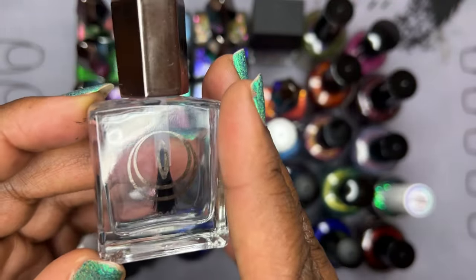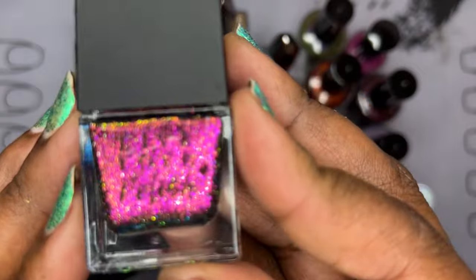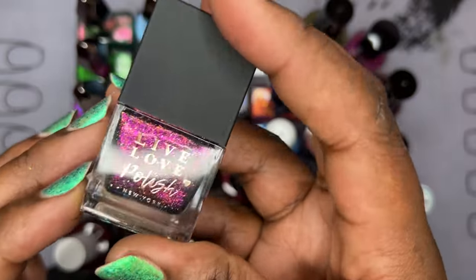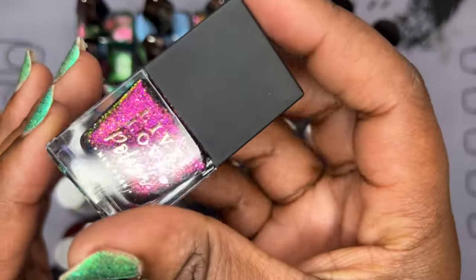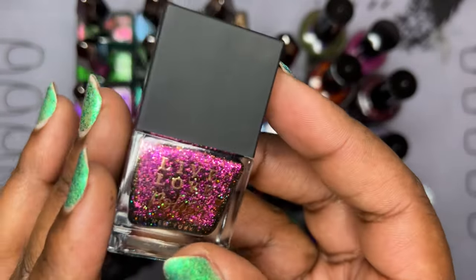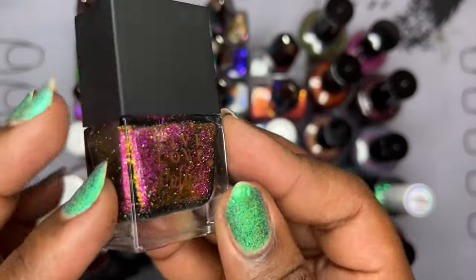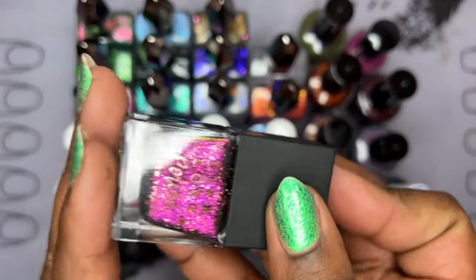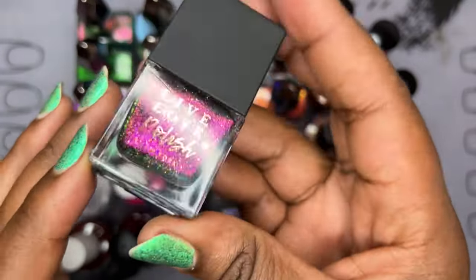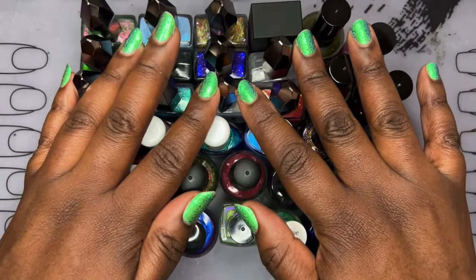I lied — I did get one more polish, a de-stash. Live Love Polish is what Moon Cat used to be before they rebranded. This is called 'Jam Session,' now known as 'Dragon Scales.' This is actually the first polish I ever wanted from this brand, so I got it in a Facebook group de-stash. I also have another polish to compare this to in my comparison video — so you guys will see this again. That was Live Love Polish's 'Jam Session,' now known as Moon Cat Lacquer's 'Dragon Scales.'